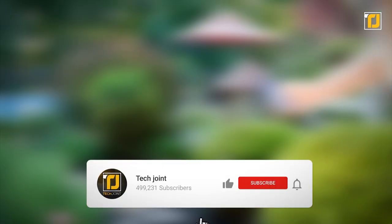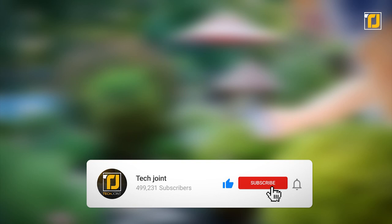Comment below which of these gadgets you'd love to have in your own garden. Don't forget to like the video, subscribe to Tech Joint, and we'll see you in the next one.